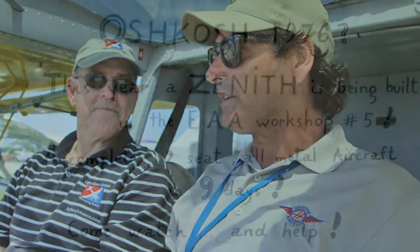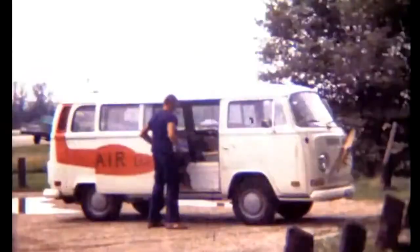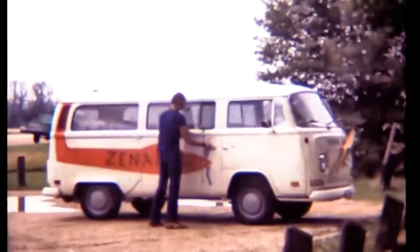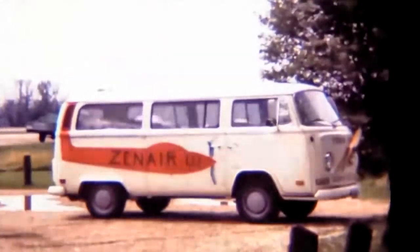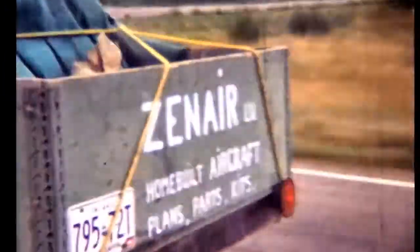You've done this before though, Spencer. My dad did this originally in 1976 at Oshkosh — he built the CH200. At the time it was eight days. Oshkosh would start on Saturday and he landed on Sunday, so he had a little more time. It was an eight-day wonder. That kit was a little different than the kit you're going to be doing here. Excellent point.